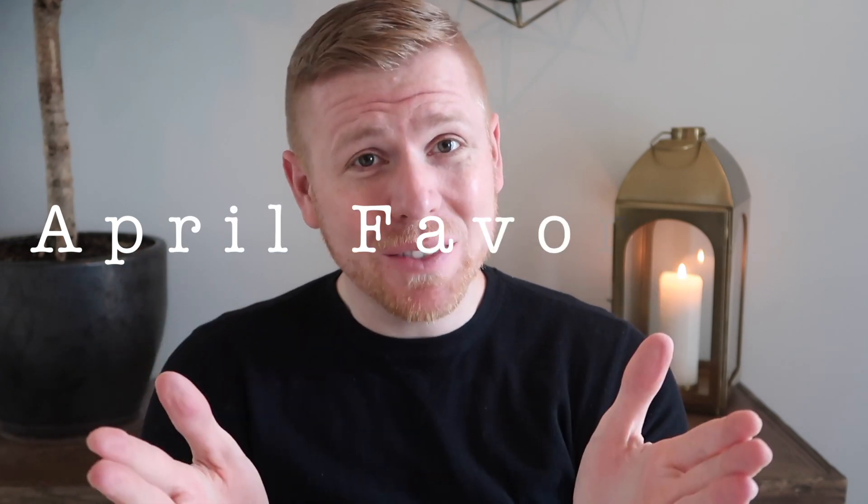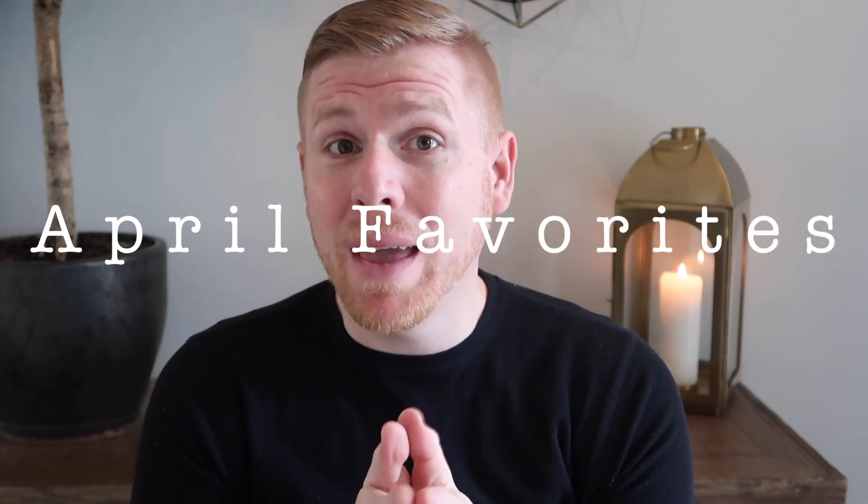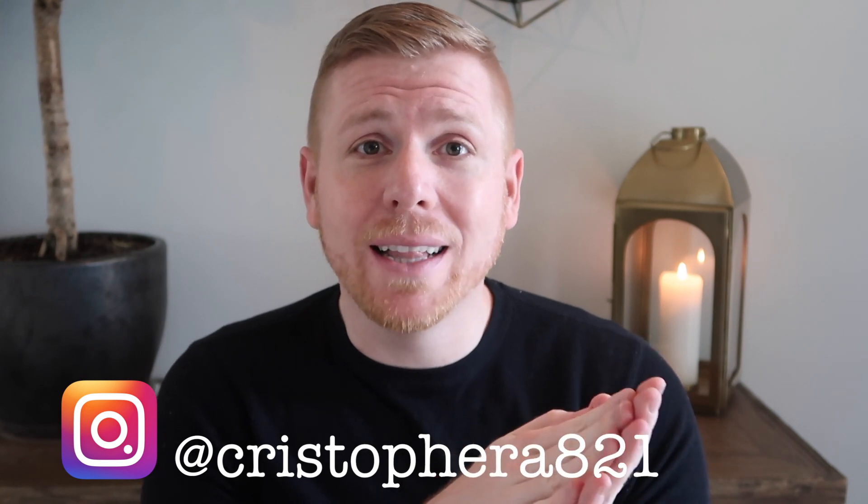Hello everyone, I hope this video finds you well and making the most of your day. If you are new here, I am Christopher. If you like lifestyle, luxury, skincare, product reviews, planning and organization — pretty much anything under the sun — you will find something on this channel. Go ahead and click that little red subscribe button and join the community, and hop on over to my Instagram too.